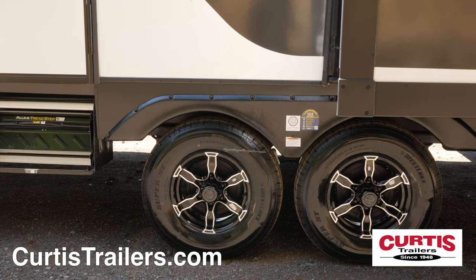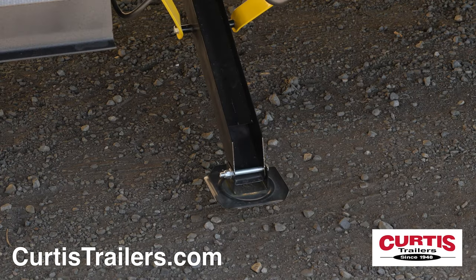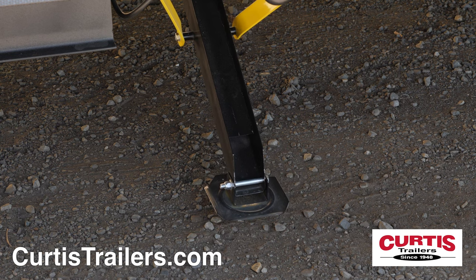Tackle uneven terrain thanks to the Valor's 16-inch E-rated tires on aluminum wheels, and set up is a breeze thanks to the four-corner electric stabilizing jacks.